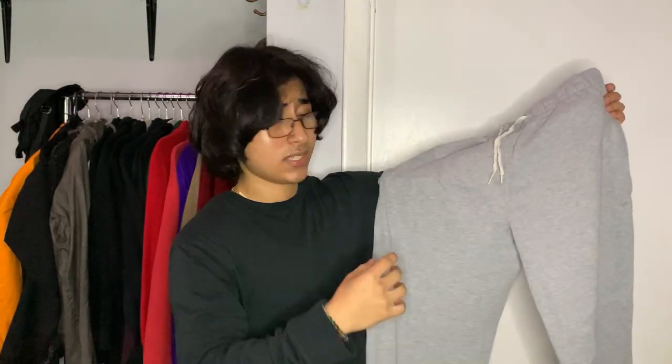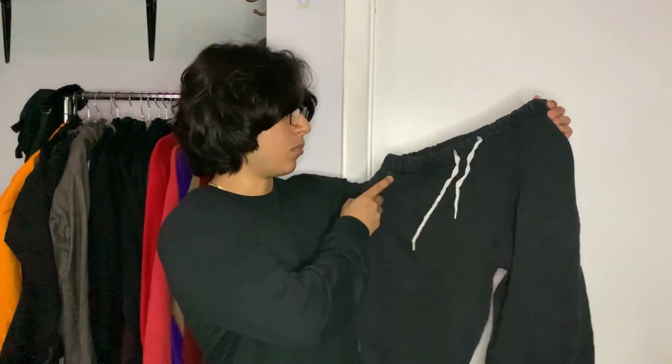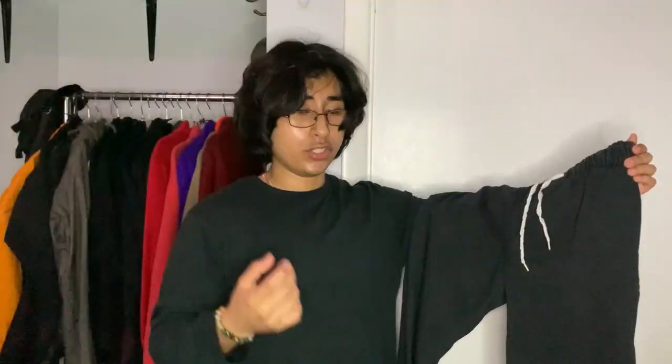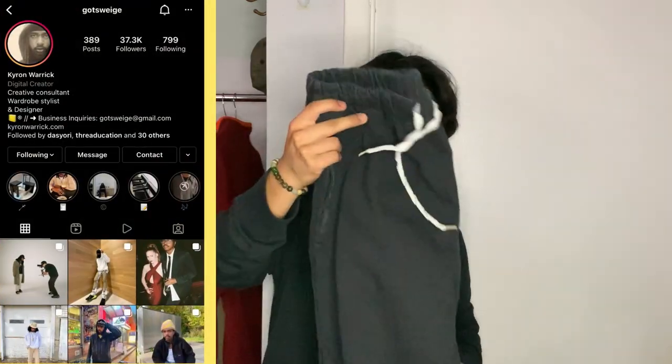Next up I got some sweatpants from Brandy Melville — I'm pretty sure these are called the Anastacia sweatpants on the site. I did some modifications and got them slightly tailored because they were a little too baggy and I was dragging the back. I also added some drawstrings at the waist. I also got the black pair, which I've worn way more than the gray pair — I can wear these to school or whenever I want to wear an all-black outfit. The site says one size fits all, which is honestly pretty true. I saw these in Kyron's video a while back — that's how I found out about them. I like the fit and the flair; it goes well with a lot of stuff I already have.